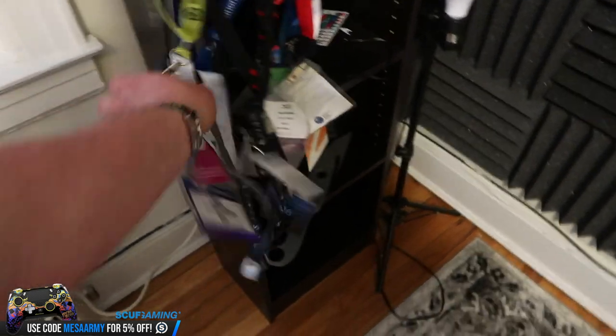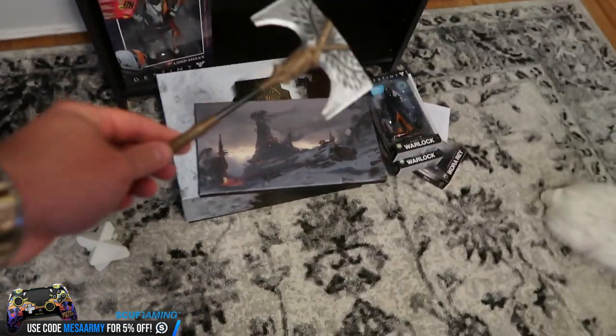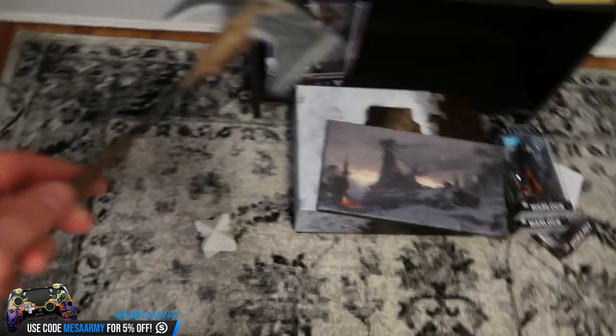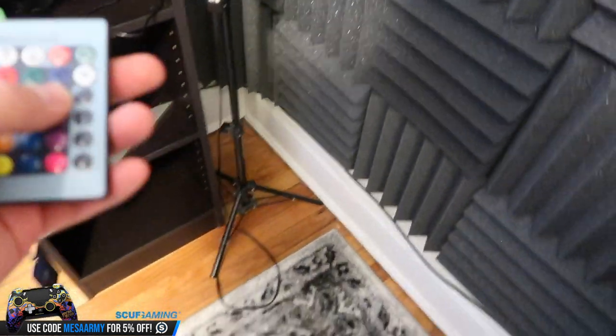Here's all the lanyards — a whole bunch with my name on them from all the different events I've been to. We've got a 3D-printed axe right here — that came with that whole setup. We also have a Hunter blade that came from My Mini Factory. And there's one of those color-changing light bulbs I got off Amazon.